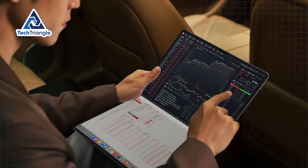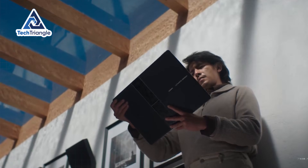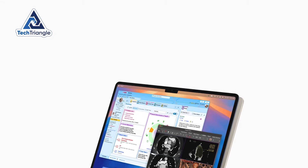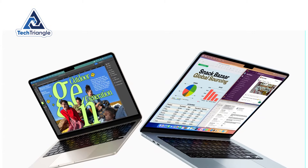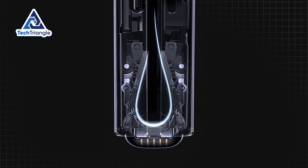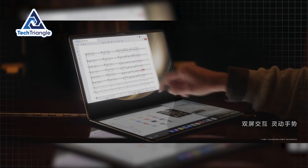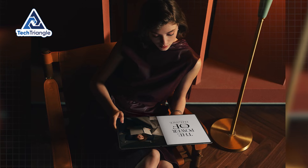The engineering achievement here defies what most people thought was physically possible. At just 7.3 millimeters when unfolded, this device is actually thinner than many smartphones, yet it contains a complete computer with active cooling, full-sized components, and that massive foldable display. To put this in perspective, the 13-inch MacBook Air measures 11.3 millimeters at its thinnest point, and it doesn't transform into an 18-inch tablet. The hinge mechanism deserves recognition as a masterpiece of mechanical engineering. The water drop design allows the display to fold without creating sharp creases that would damage the OLED substrate. The hinge must be strong enough to support an 18-inch display, smooth enough for effortless one-handed operation, and precise enough to hold any angle between 30 and 150 degrees without wobbling or gradually slipping.